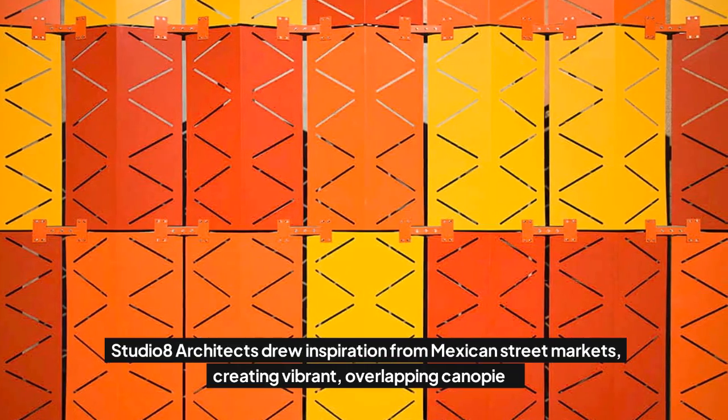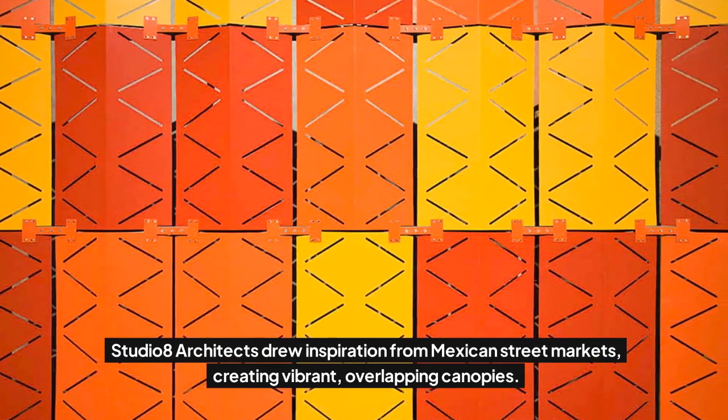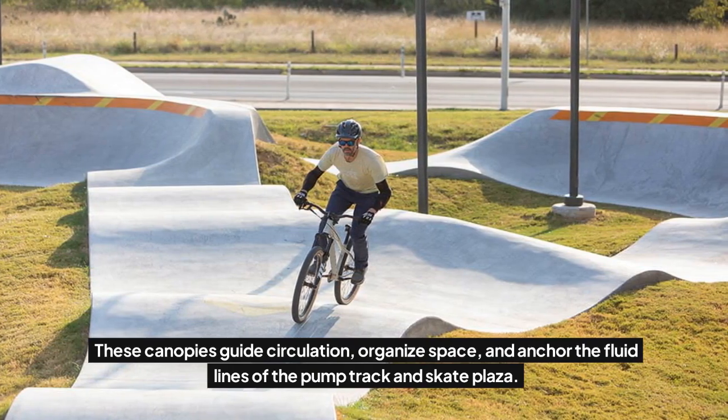Studio 8 architects drew inspiration from Mexican street markets, creating vibrant, overlapping canopies. These canopies guide circulation, organize space, and anchor the fluid lines of the pump track and skate plaza.